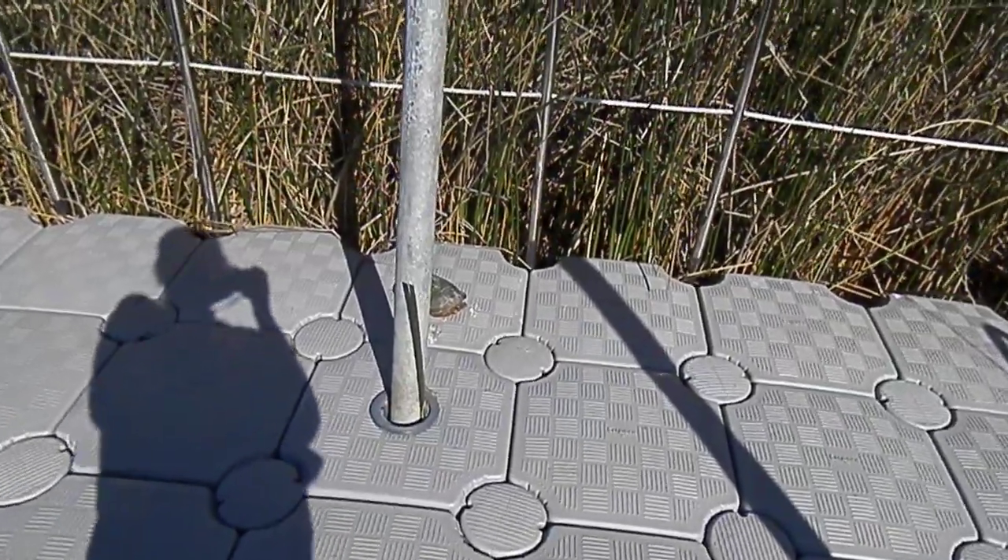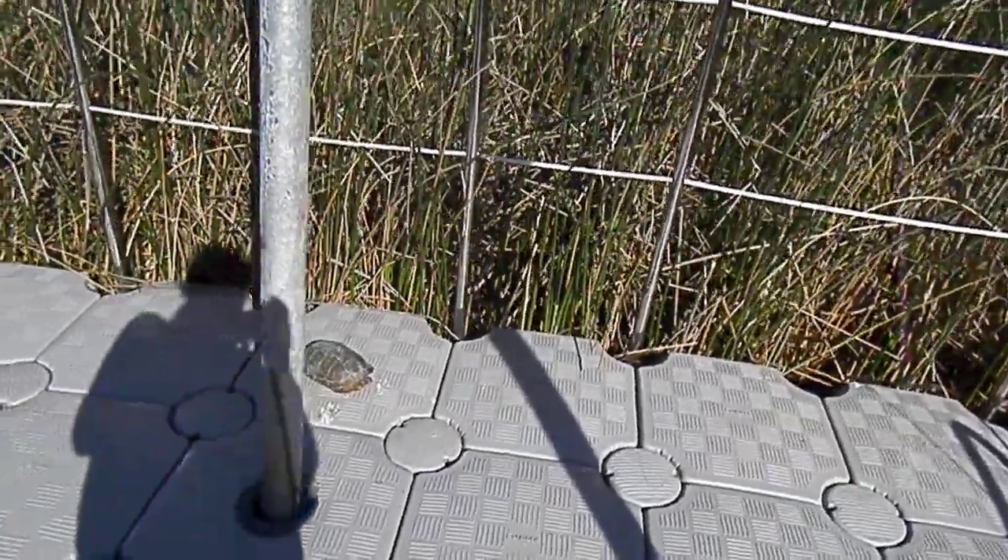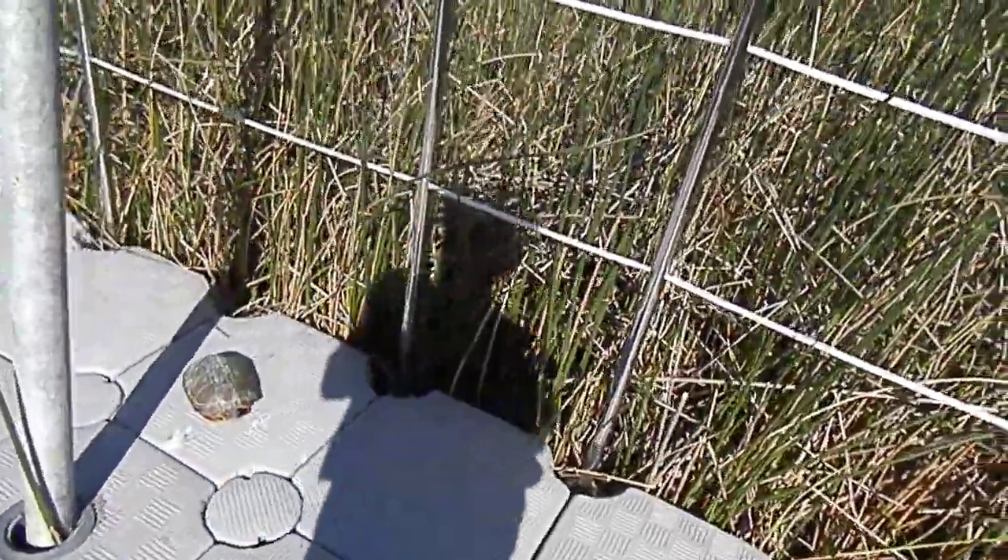There's a turtle and I didn't even see him. He was right behind the post. Hey, little buddy. I walked right by.